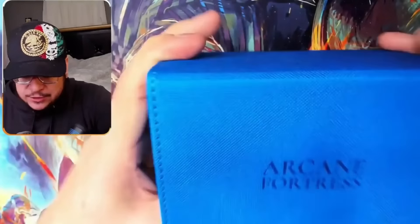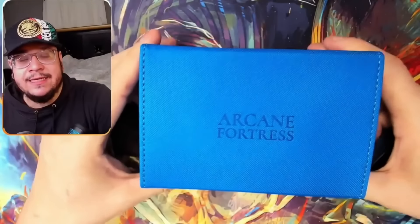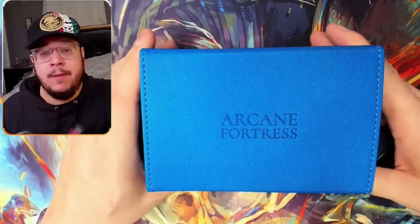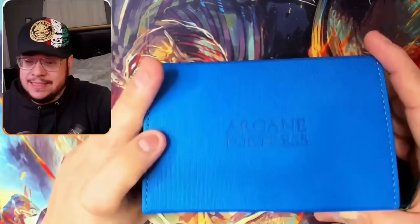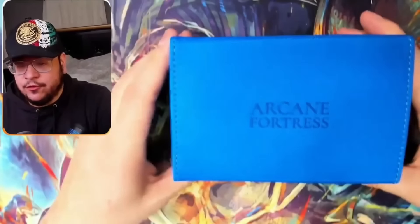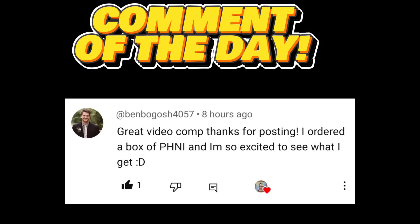Once again, big shout out to Arcane Fortress. If you want to use the link in the description and the pinned comment and buy something — it's an affiliate link, so it's a percentage for me. If you guys feel bad for me, go ahead and order something. These are really nice — Radiant 100 plus. Thank you so much to Arcane Fortress for sponsoring this video. I hope you guys enjoy and I'll see you in the next one.